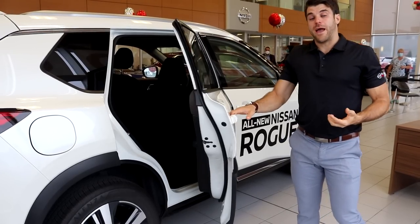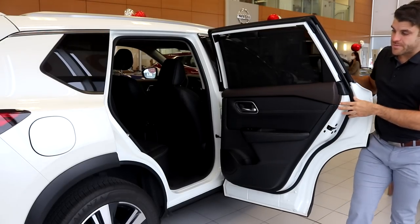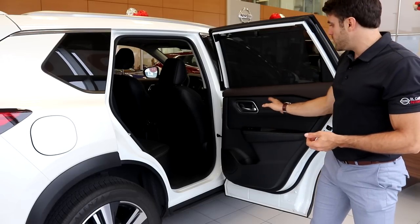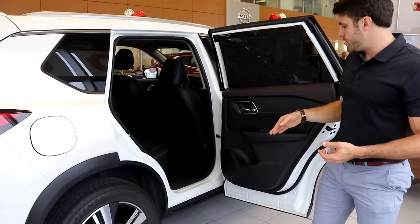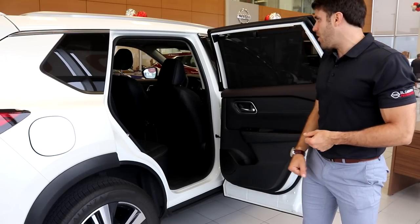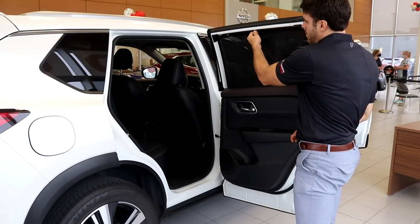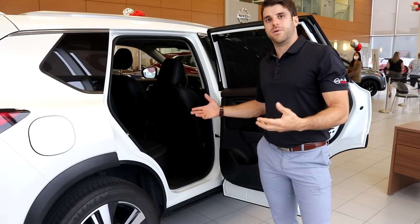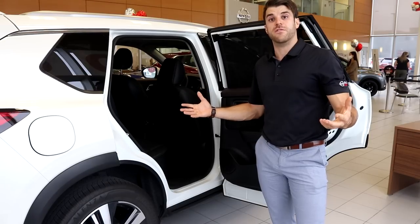The rear doors open up extra wide — 83 degrees — making it very easy to get in and out of the vehicle. You can see this two-tone surface really shines on the doors as well. There are a lot of soft touches and nice soft armrests. With this platinum model, they've added a curtain shade for the rear windows, which helps with visibility and protecting your children from UV rays.